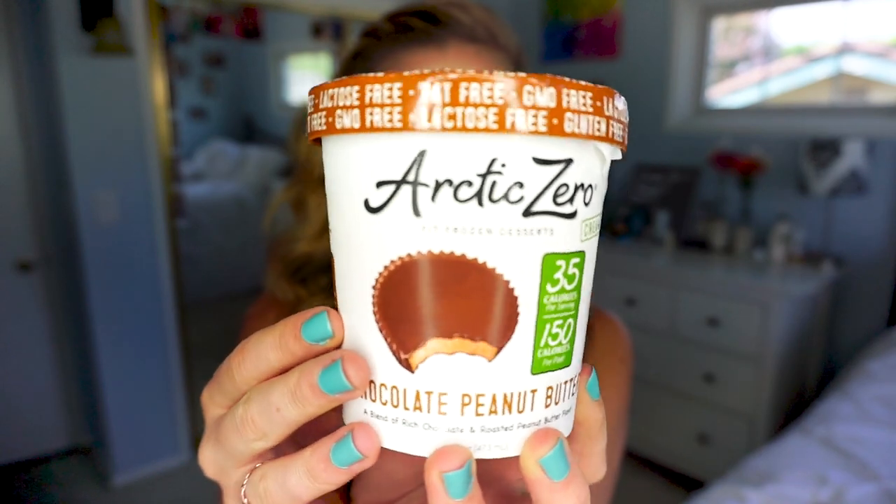This next one is Arctic Zero chocolate peanut butter — 'fit frozen desserts,' labeled creamy, so we'll be the judge of that. It's 35 calories per serving and 150 calories per pint — definitely the lowest of all. Serving size is half a cup, four servings per container, total fat is zero grams, total carbohydrates 7 grams, dietary fiber 2 grams, sugars 5 grams, and 3 grams of protein. First ingredient is purified water. It's GMO free, lactose free, and fat free.